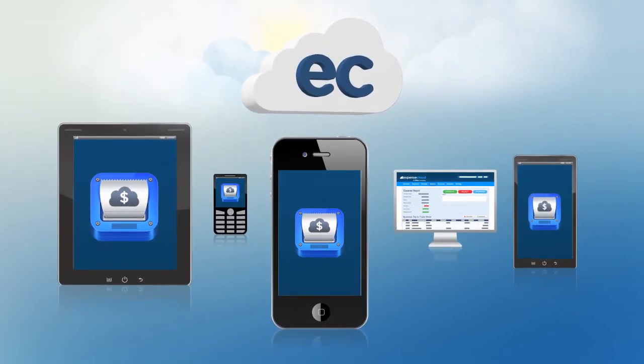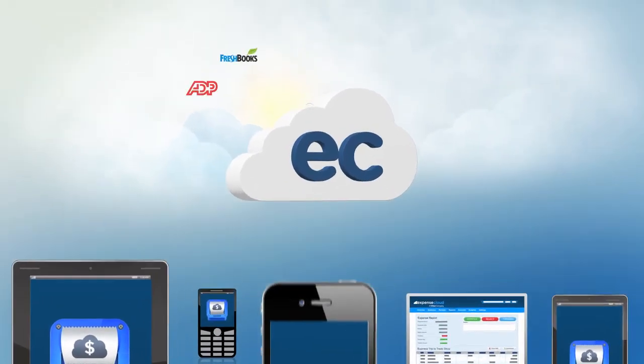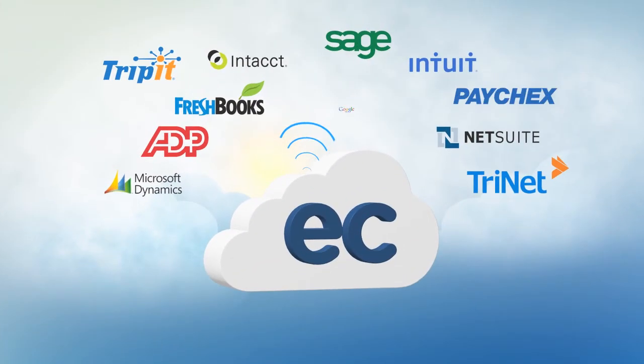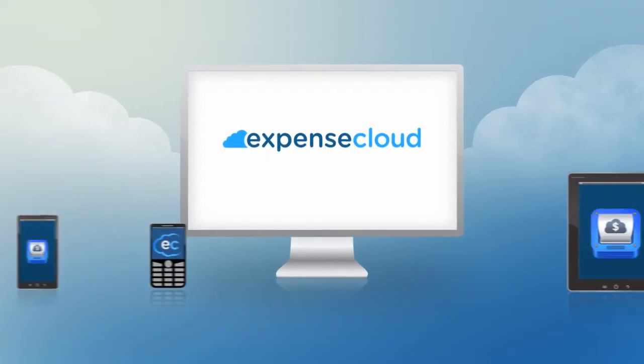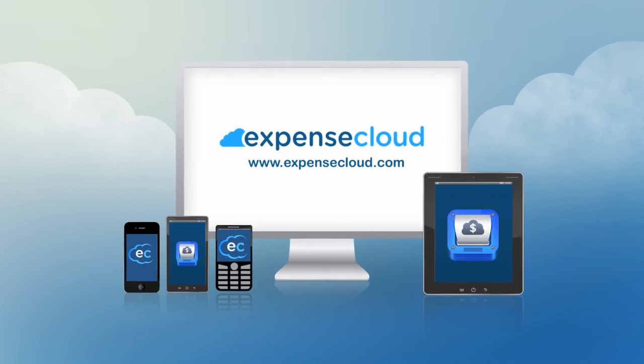Best of all, your company's spend is visible. Reports can also be transferred to today's leading accounting, invoicing, and payroll solutions. Sign up today for free at Expensecloud.com.